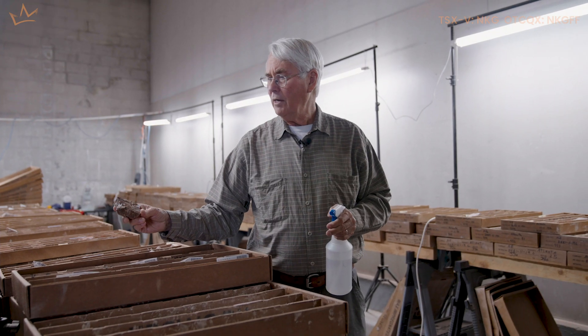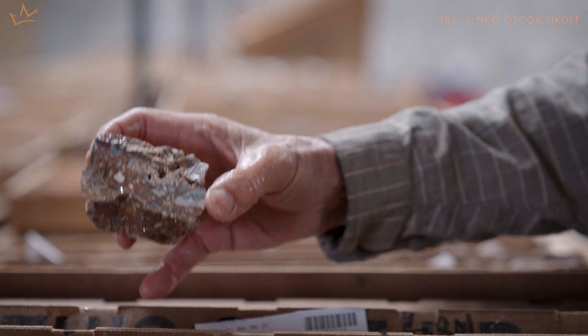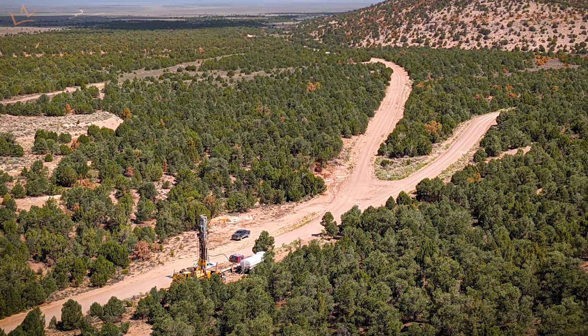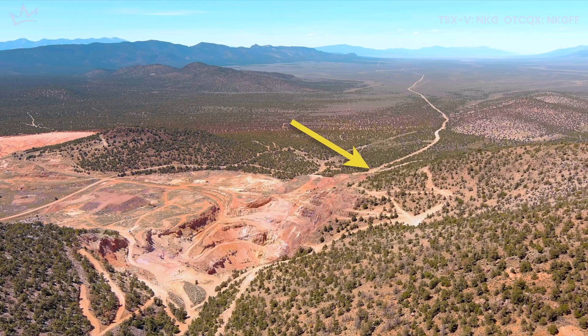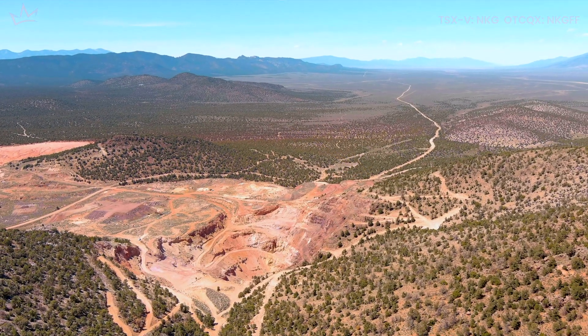This is the stuff here at the bottom of the hole that ran 19 and a half grams per ton — that's over half an ounce per ton. Now that's highly unusual to hit high grade like that out in the middle of nowhere in a blind hole. So this was the first discovery we made in Atlanta.